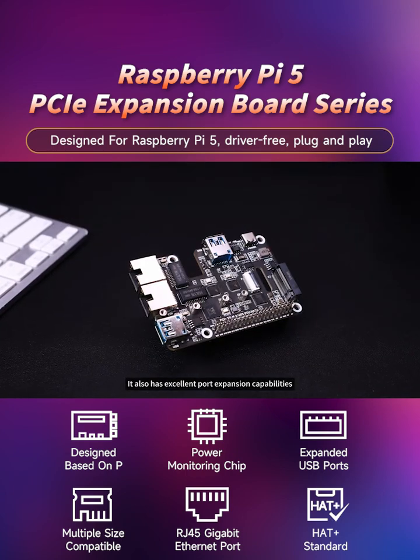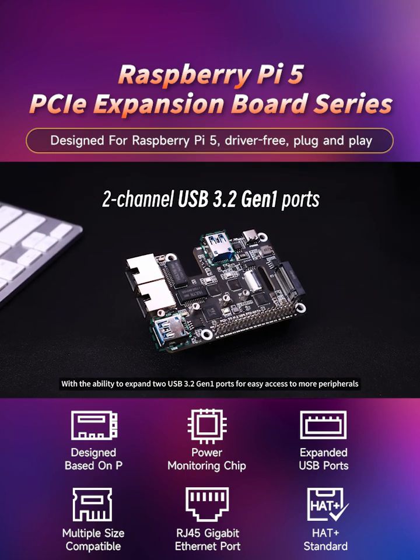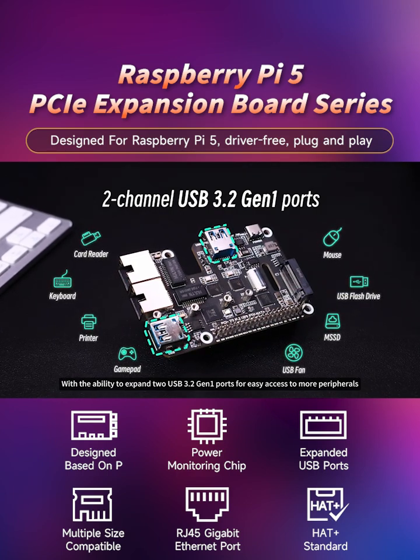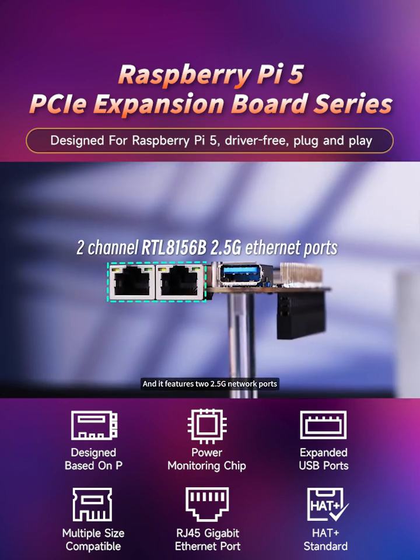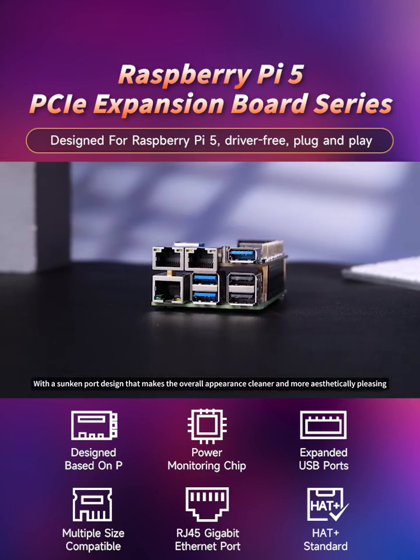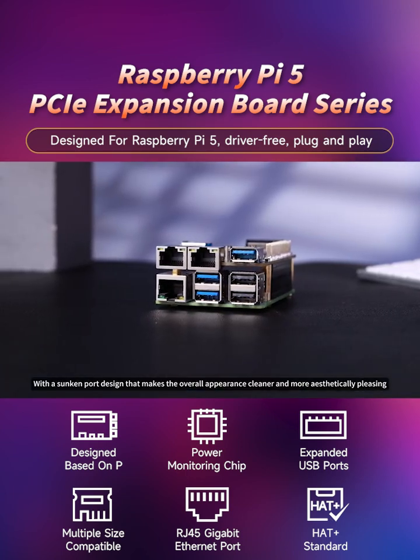It also has excellent port expansion capabilities, with the ability to expand two USB 3.2 Gen 1 ports for easy access to more peripherals. It features two 2.5G network ports with a sunken port design that makes the overall appearance cleaner and more aesthetically pleasing.